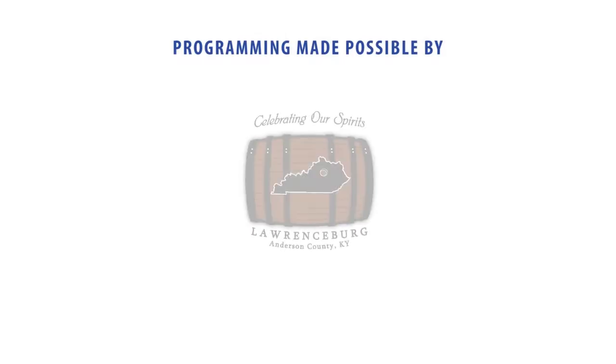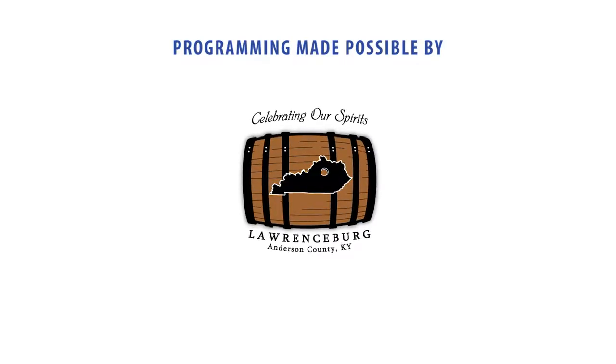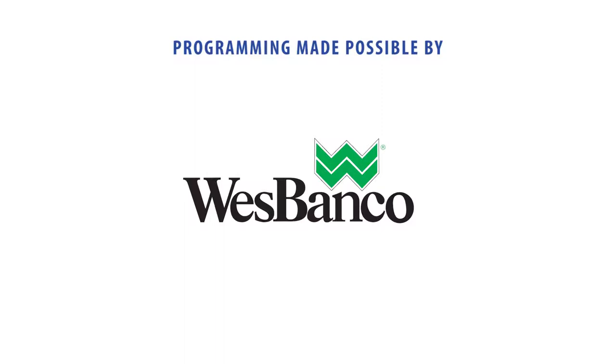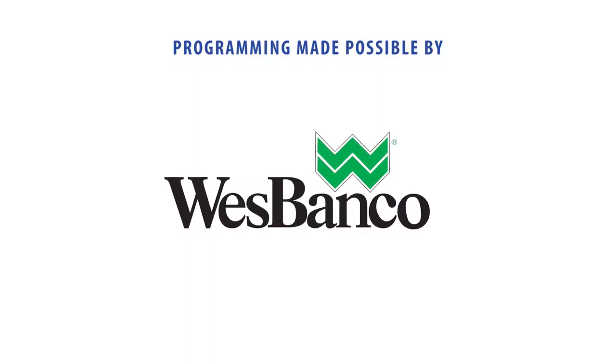Programming made possible by the Lawrenceburg-Anderson County Tourism Commission, celebrating our spirits. The Georgetown-Scott County Tourism Commission, Georgetown, Kentucky, pure small town charm. And West Banco, thank you for your support.